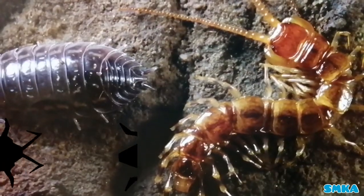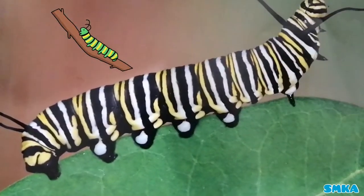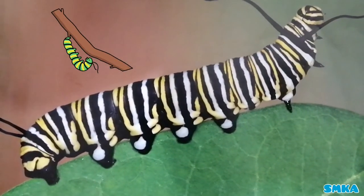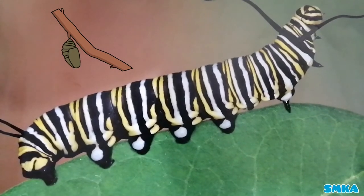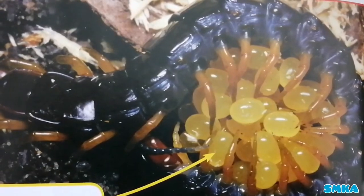There are many different types of mini-beasts, and many different types of baby mini-beasts. Some mini-beasts lay eggs.